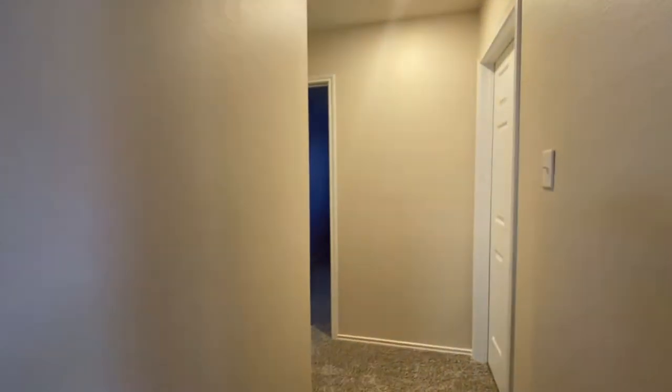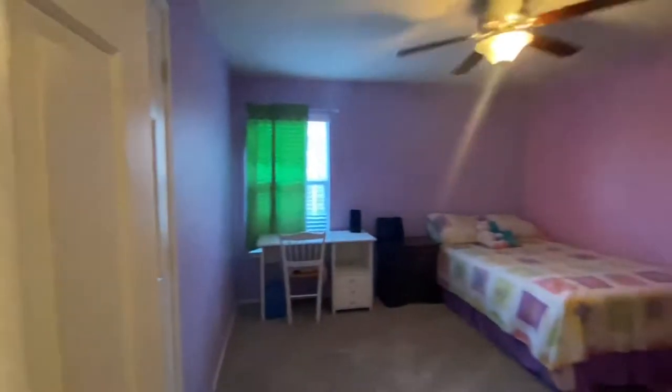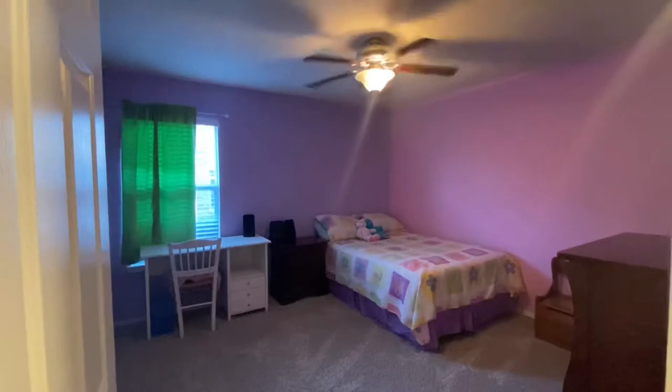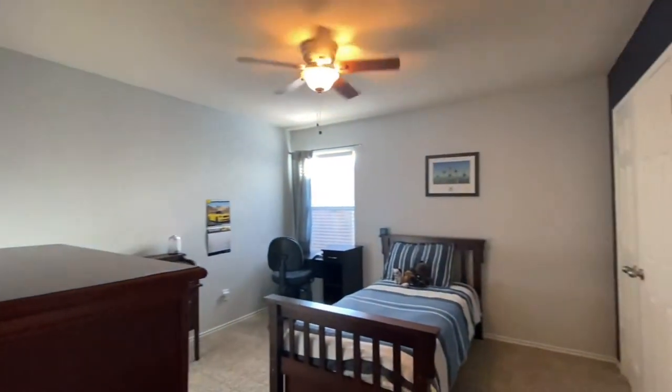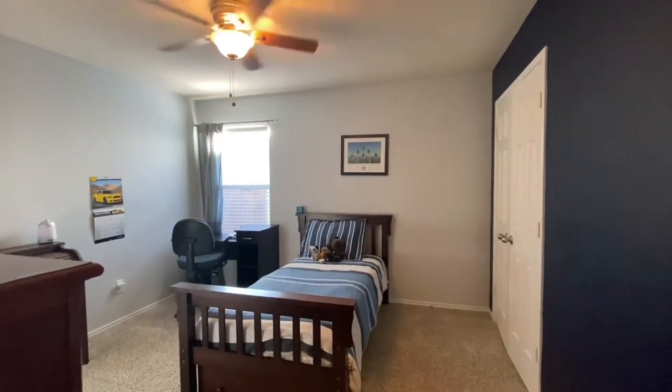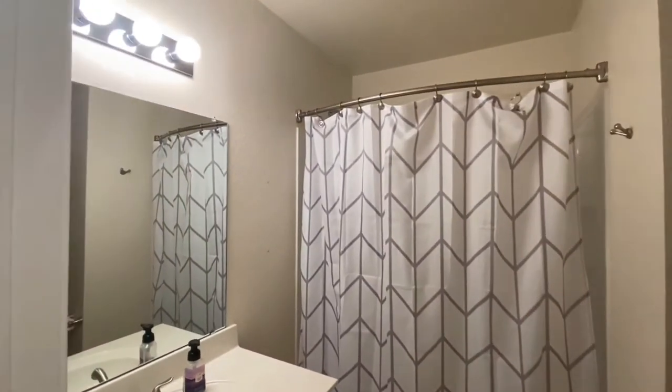As we come down the hall, we have two additional bedrooms with a full bathroom. They kept the bedroom colors original to their children, so there's a nice gray color and a nice pink color, and a grayish blue. And here's your first full bathroom.